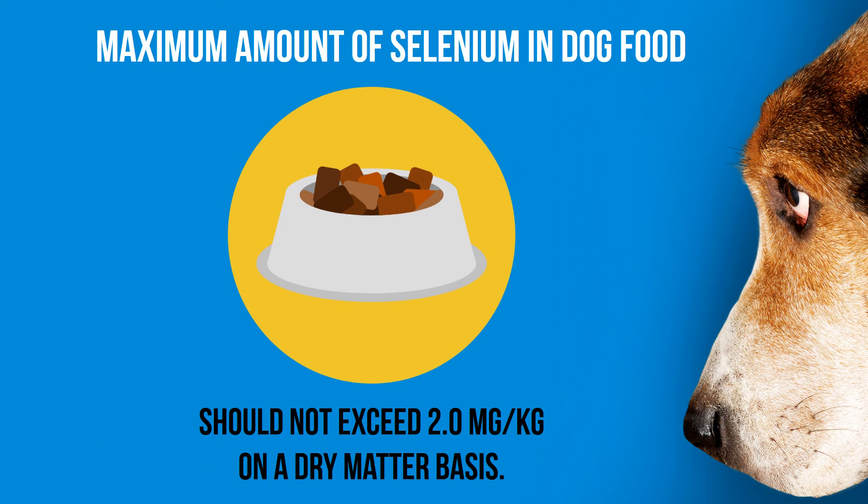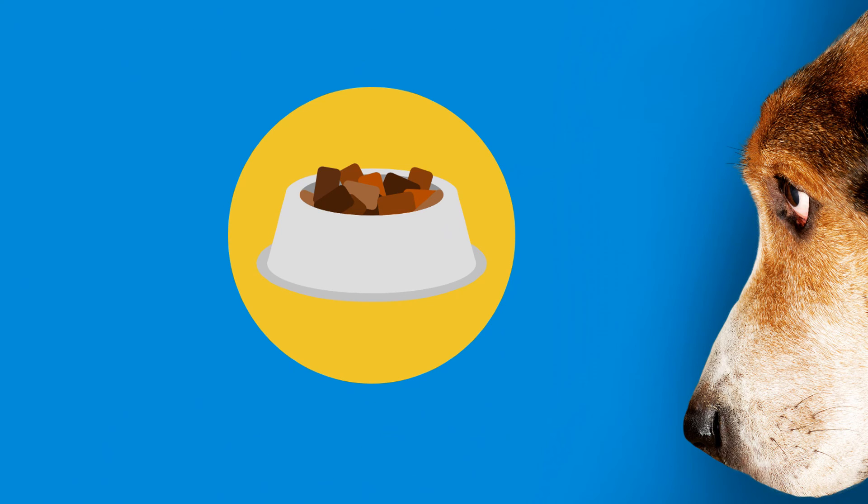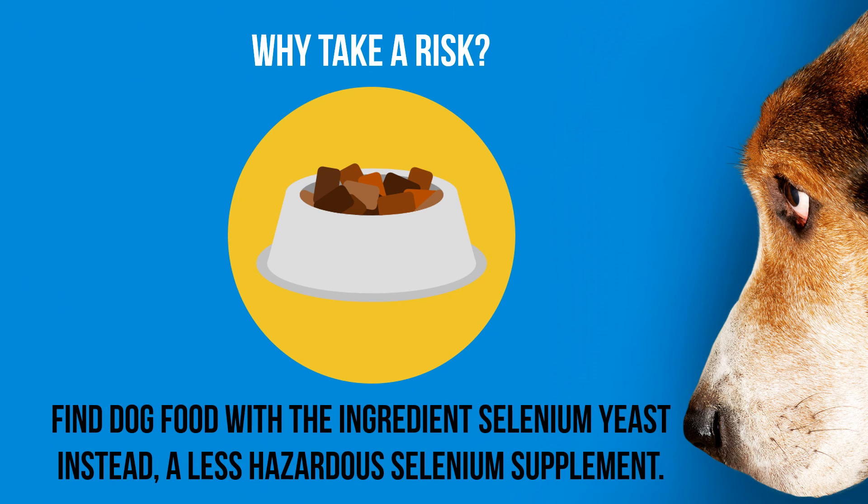But with plenty of less hazardous forms of selenium supplements out there — selenium yeast, for example — we don't think these ingredients are worth the risk.